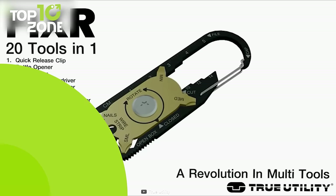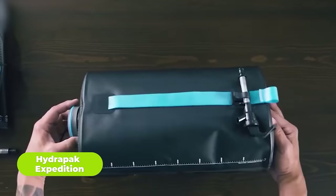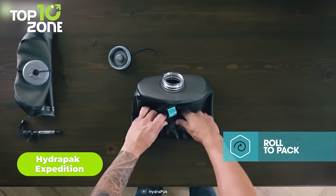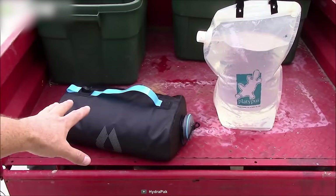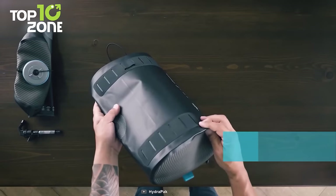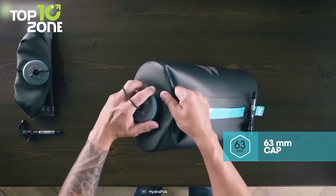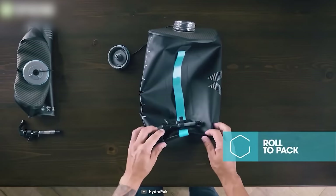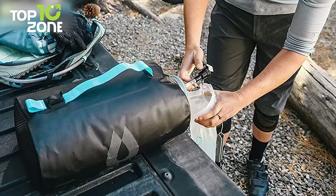On the campsite, water storage can be a problem since bulky bottles may not be the best solution. In this scenario, you should get the Hydrapak Expedition, a collapsible water storage bag that you can carry in any backpack to any campsite easily. With an 8-liter water capacity, this expedition bag is also backcountry inline filtration compatible. It's 100% BPA and PVC free, so you won't worry about any weird taste or harmful chemicals. Designed with a wide mouth cap, you can easily fill and pour water, and it folds and rolls flat when empty.